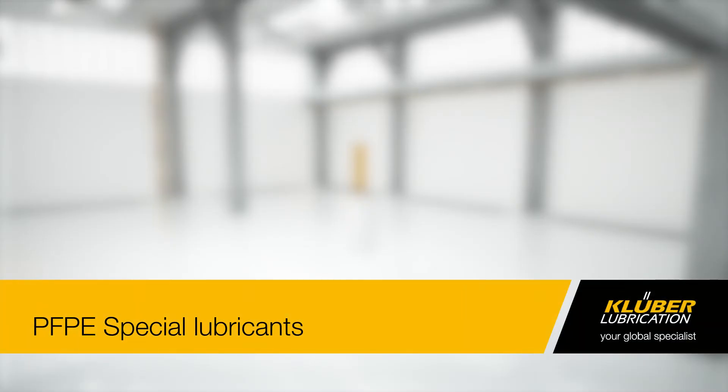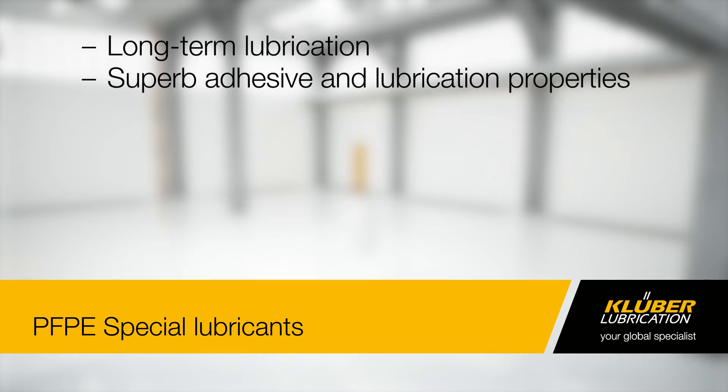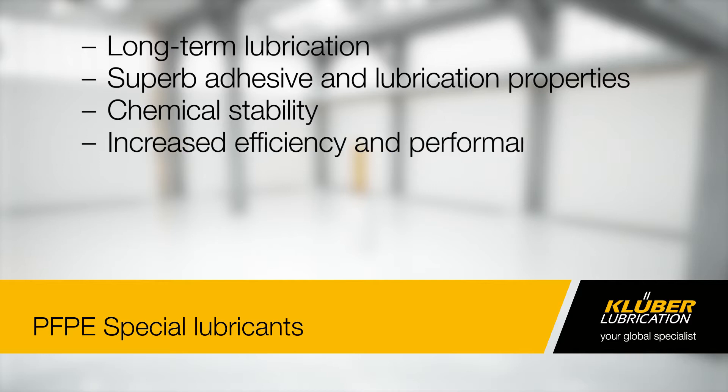With PFPE Special Lubricants, Kluber Lubrication offers you the perfect solution for long-term lubrication, no matter what industry you work in. With superb adhesive and lubricating properties and exceptional chemical stability, they increase efficiency and performance and reduce maintenance costs.